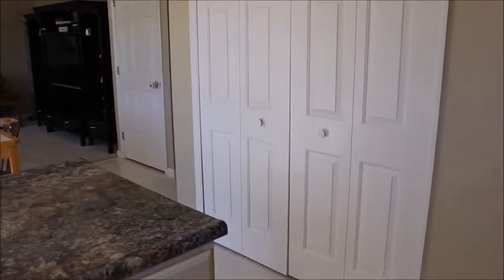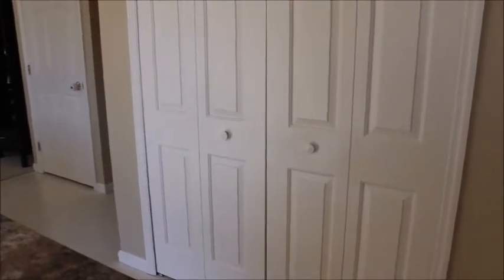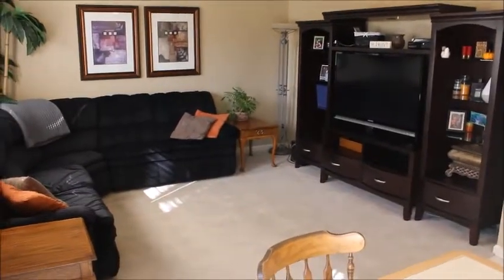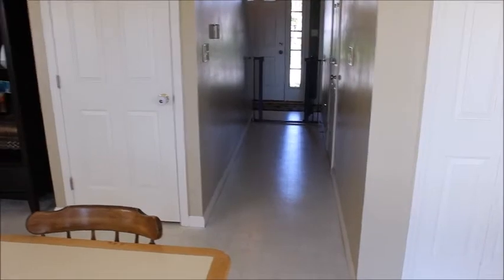Here is where our washer and dryer is — it's on the first floor so you don't have to go down two flights of stairs, but you could also have it in the basement if you chose. We also have some storage in there. Next is the breakfast room, and here is the family room. This door takes us down to the basement.